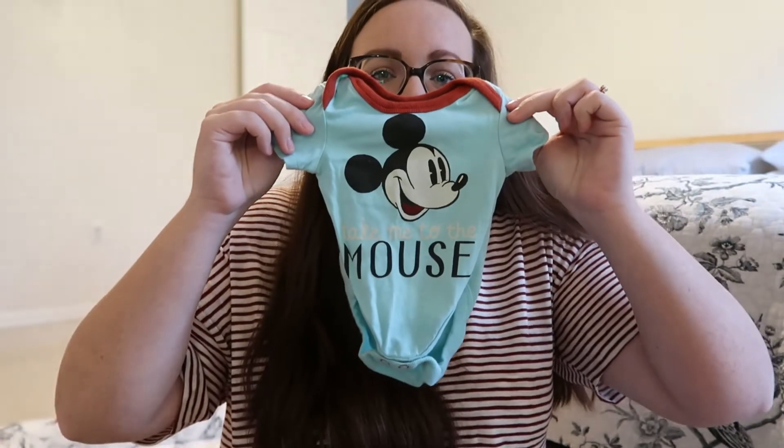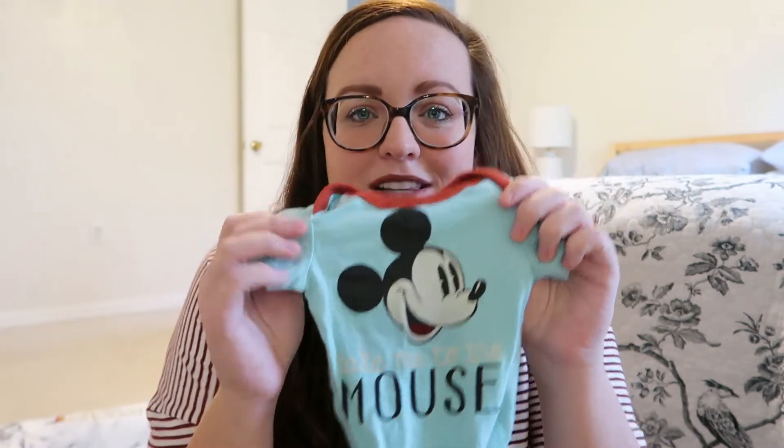How cute is this teeny tiny newborn onesie? We got a matching one for Lincoln - we got it at Epcot at their gift shop the last time we were there. It says 'Take Me to the Mouse' and I'm so excited for Lincoln and little baby to match in their little Mickey onesies.